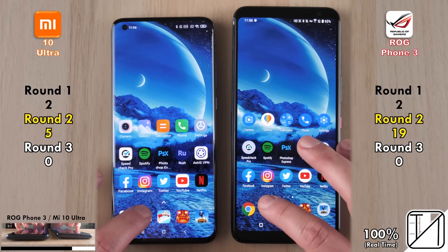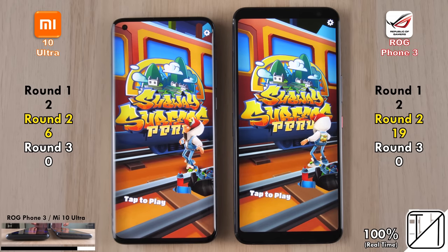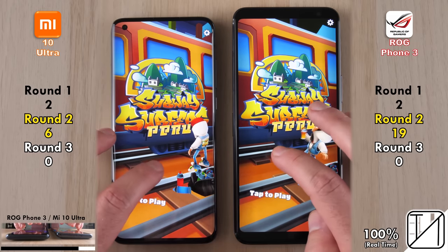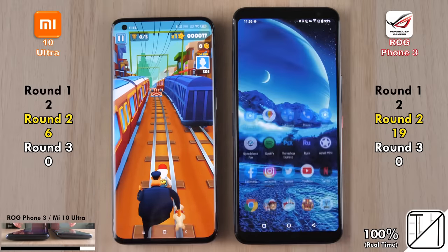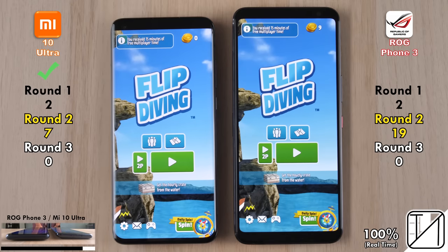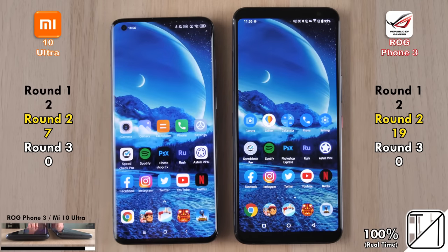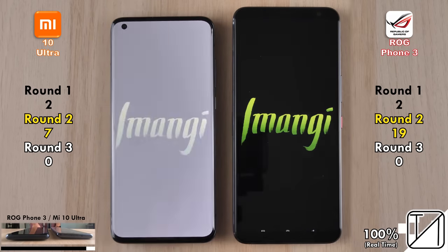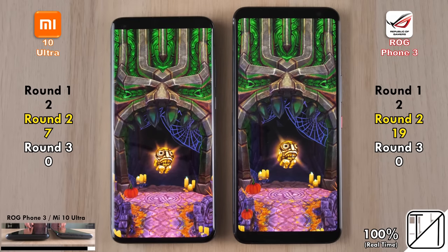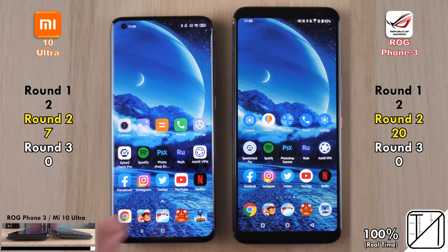The first of four games is Subway Surfers. Surprisingly, the gaming-centric ROG Phone 3 didn't win this one — the point goes to the Xiaomi Mi 10 Ultra, now on its 6th point. Next is Flip Diving, and again the Xiaomi opens the game faster than the gaming-centric ROG Phone 3 — very interesting. Moving to Temple Run 2, the ROG Phone finally responds and opens it quicker, picking up its 20th point in Round 2 versus just 7 for the Xiaomi Mi 10 Ultra.